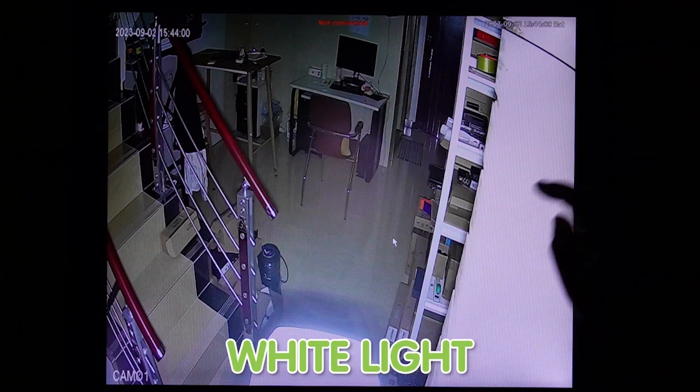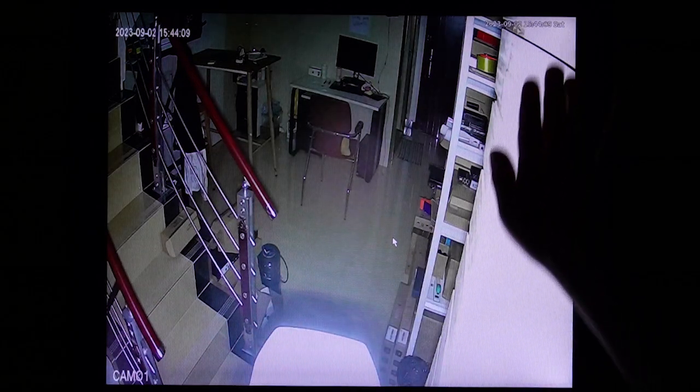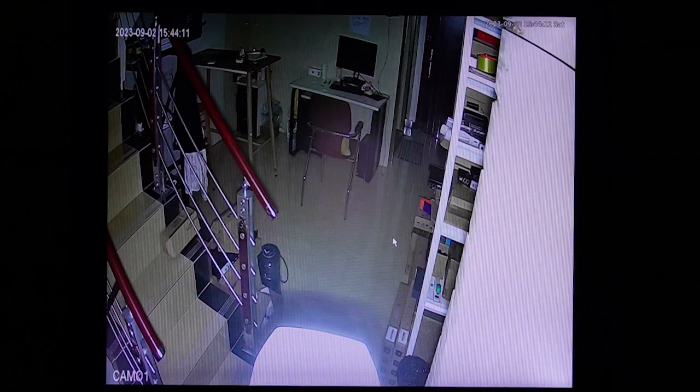But here you can see the reflection from the wall and the bullet camera. So please avoid this kind of camera placement during installation.